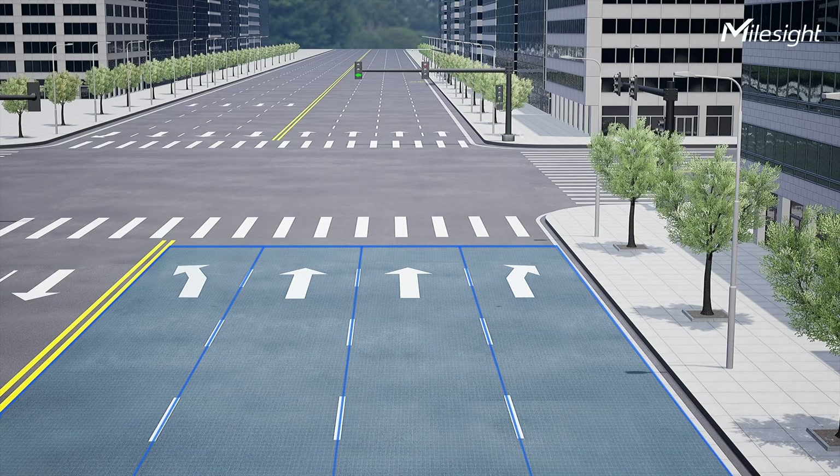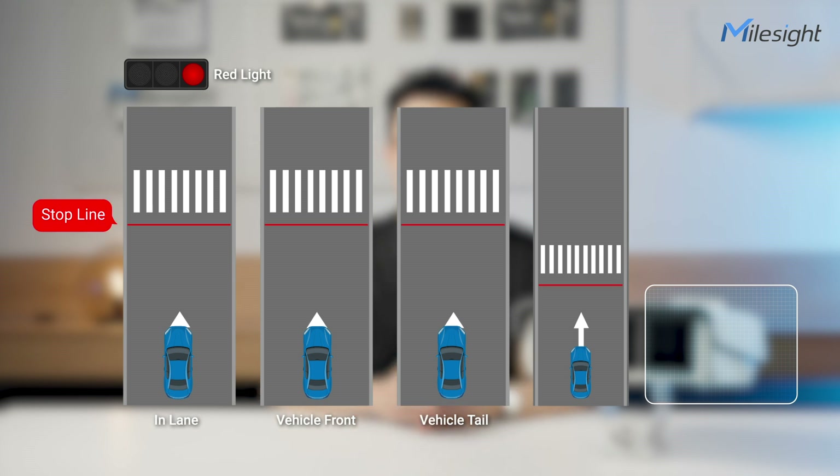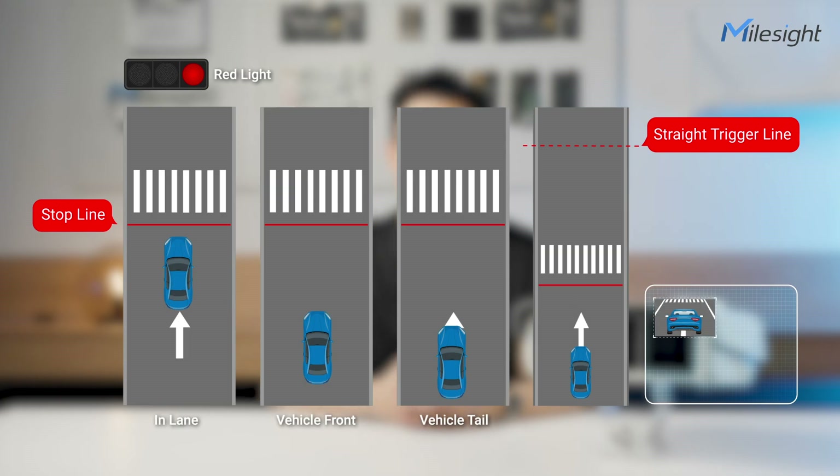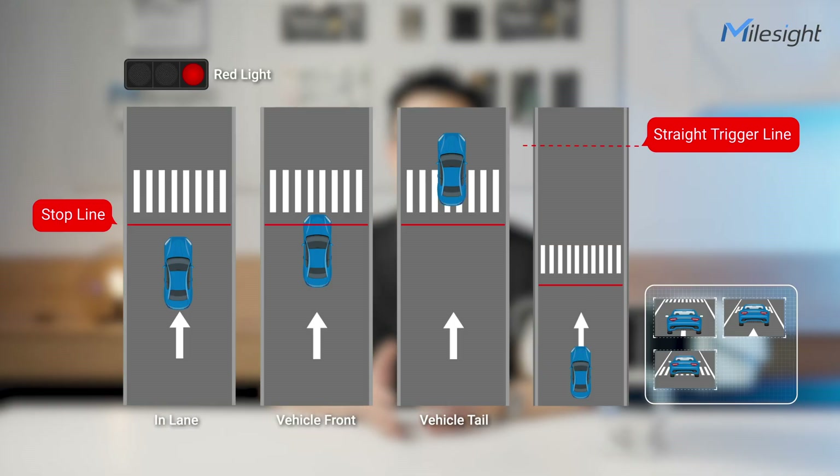Secondly, the camera allows users to customize the capture process to meet specific needs. Users can choose the trigger line based on the type of violation they want to detect, whether it is for straight driving, left turns, or right turns. To provide robust evidence, the camera captures images at various positions along the violation path — for example, the vehicle's position relative to the stop line, with clear documentation if the vehicle's front or rear extends beyond it.